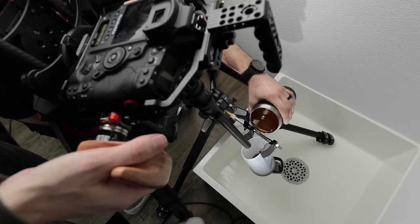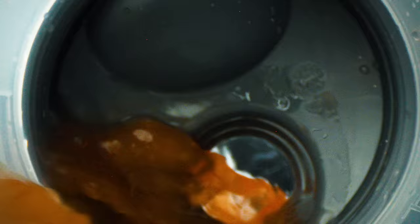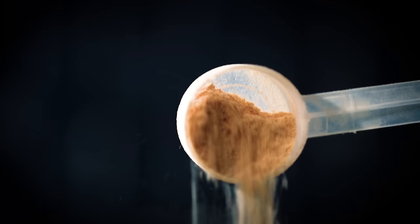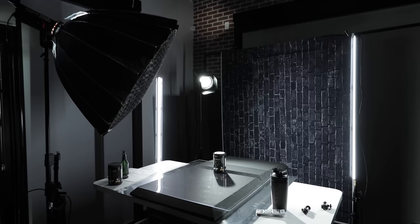The secondary environment we used for this shoot was the bathroom of our office, because there's a shower in the corner — so it wouldn't make a mess when we did the shots involving pouring the pre-workout liquid from the shaker bottle. For that setting, I taped a black background to the wall so we could match the moody shots we'd already filmed in the main location.